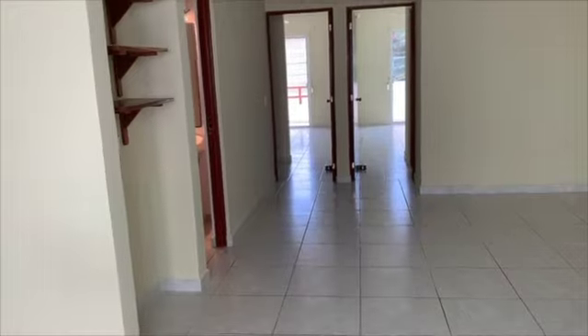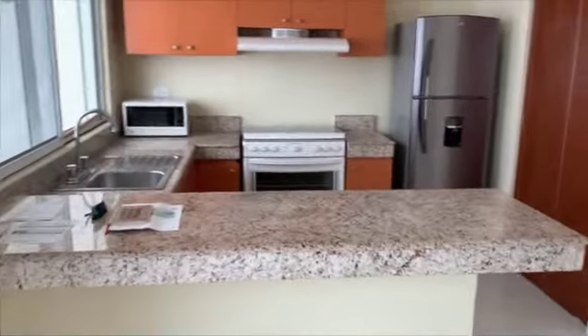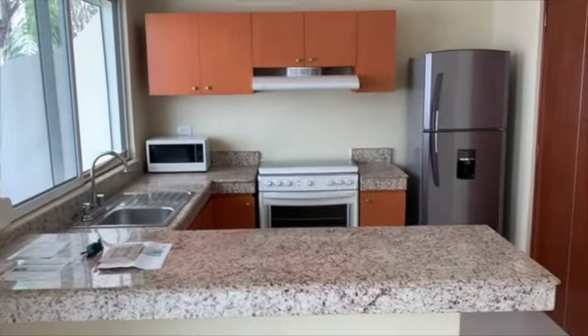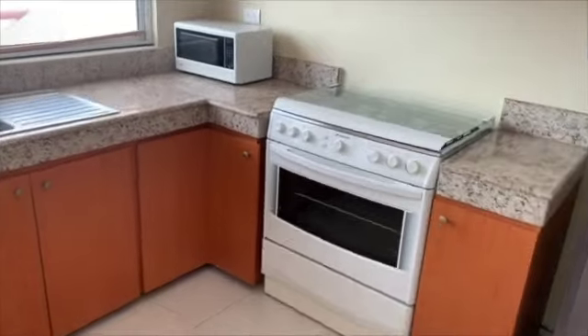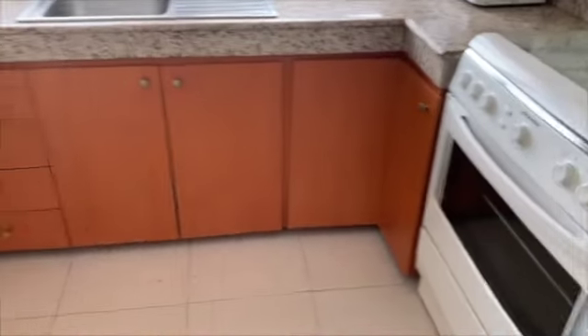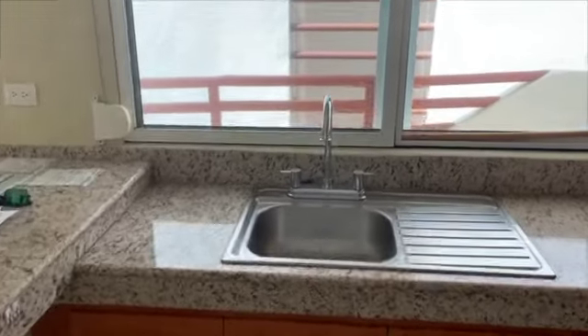Hurricane shutters all around this property. We're not directly on the sea, so it's not a huge factor. Great big kitchen with a nice gas stove.